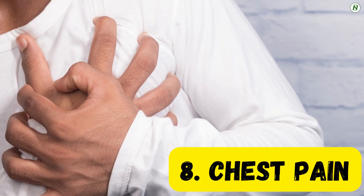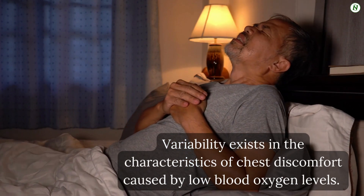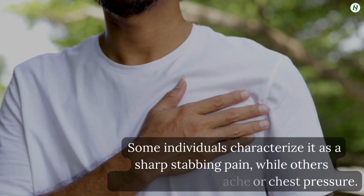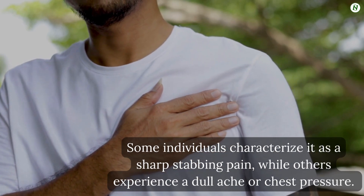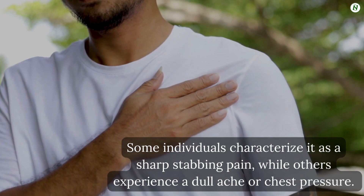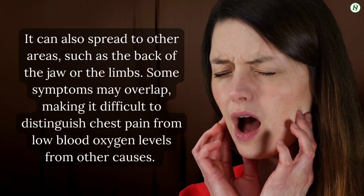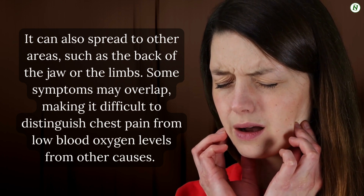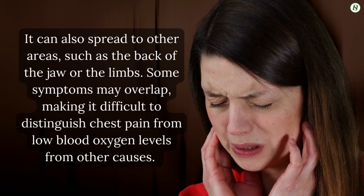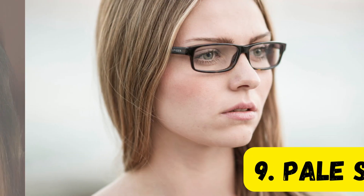Number 8: Chest pain. Variability exists in the characteristics of chest discomfort caused by low blood oxygen levels. Some individuals characterize it as a sharp, stabbing pain, while others experience a dull ache or chest pressure. It can also spread to other areas such as the back, jaw, or limbs. Some symptoms may overlap, making it difficult to distinguish chest pain from low blood oxygen levels from other causes.